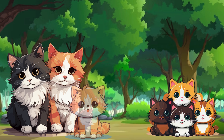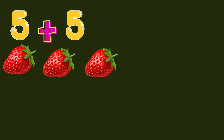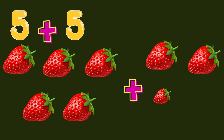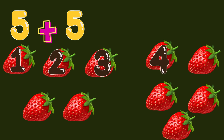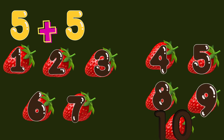This can be represented as five plus five. One, two, three, four, five, plus another five — one, two, three, four, five. Now we count them all together. One, two, three, four, five, six, seven, eight, nine, ten. This means five plus five is ten.